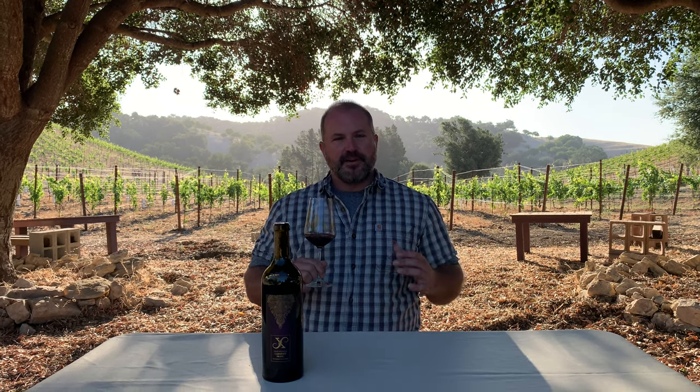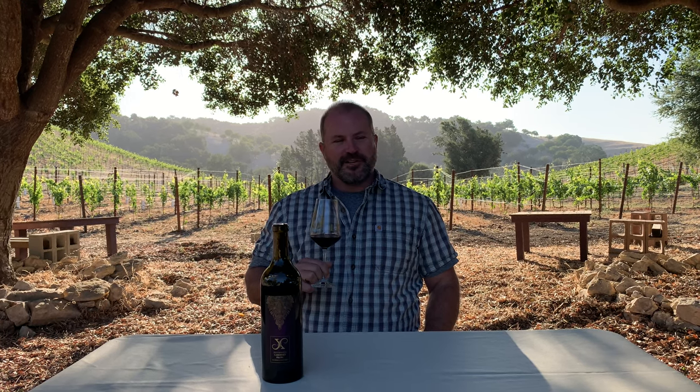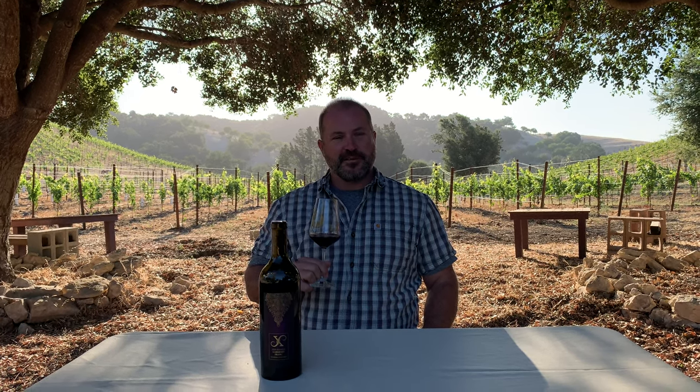But then it just has that very powerful greige, sage, almost rosemary aromatic. Just lots of character to let you know that this is unabashedly a Cab Franc. So I hope it's something you guys enjoy.